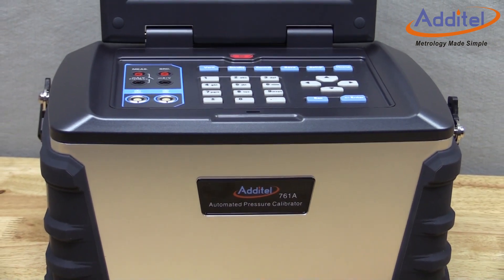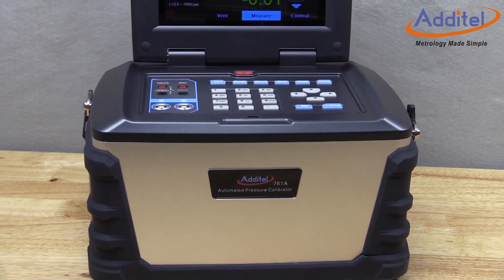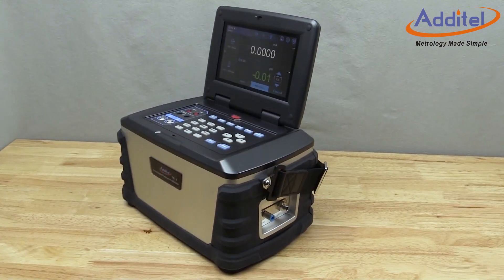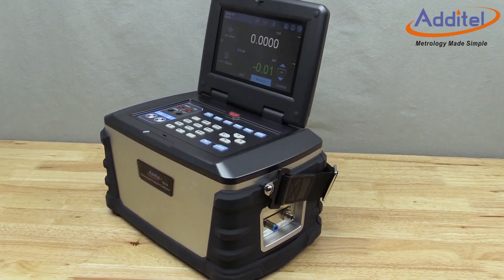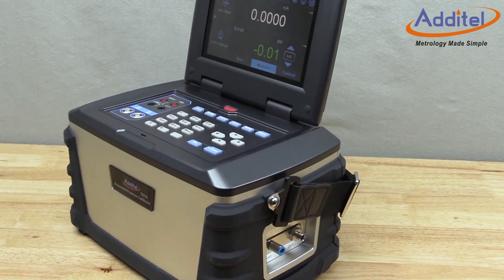Here at Atatel, innovation and continuous improvement are part of our company's culture and the products that we introduce. When we set out to deliver the Atatel 761A series calibrator, we wanted to provide breakthrough improvements and additional value to our existing line of pressure calibrators.